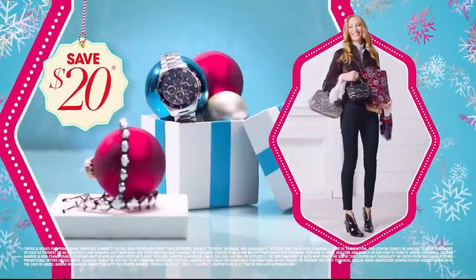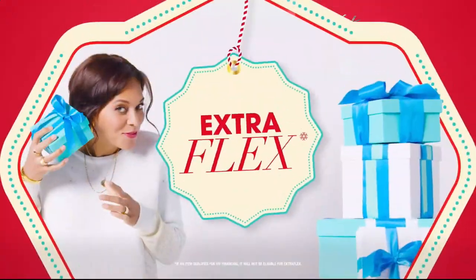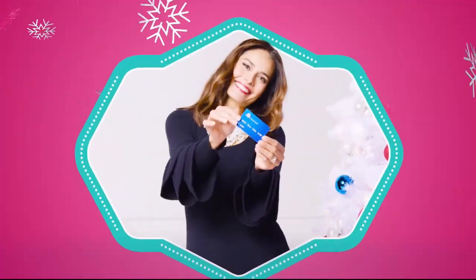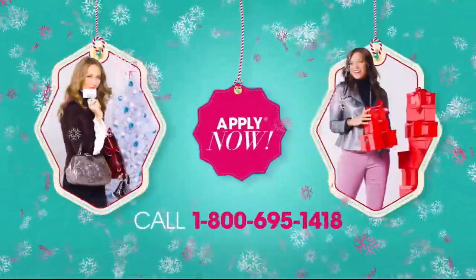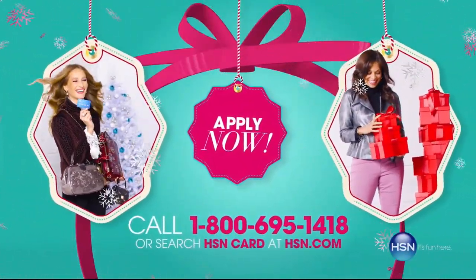At HSN we have more gifts than ever before. Get your HSN card — save $20 when you apply and are approved, get extra flex on all items you love with VIP financing for larger purchases, and get an additional $10 off your next purchase when you receive your new card. No annual fee.